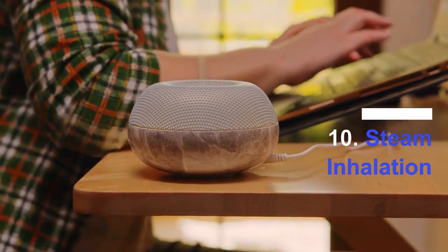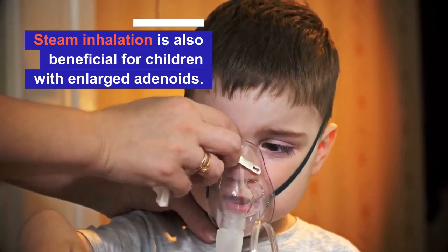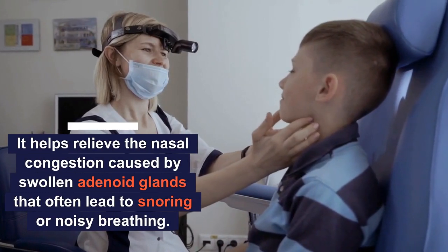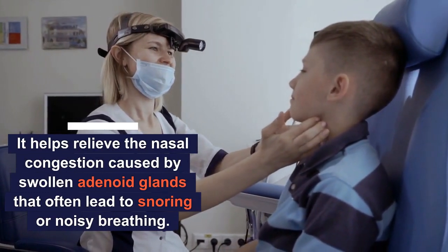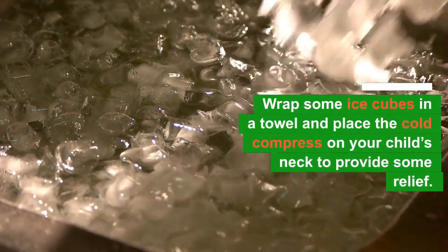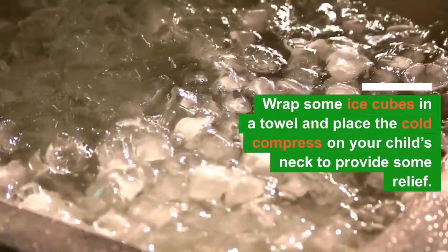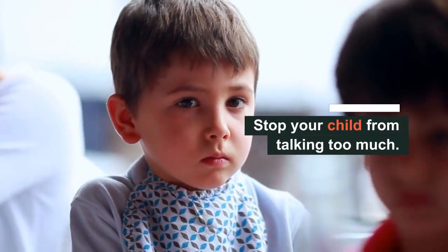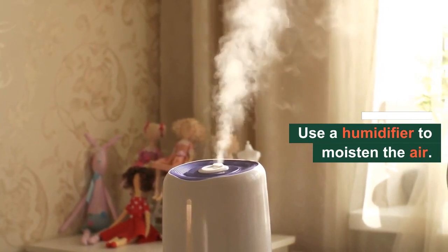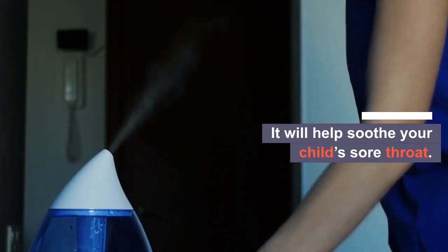Number 10: Steam inhalation. Steam inhalation is also beneficial for children with enlarged adenoids. It helps relieve the nasal congestion caused by swollen adenoid glands that often lead to snoring or noisy breathing. For additional tips, my dear parents, you can wrap some ice cubes in a towel and place the cold compress on your child's neck to provide some relief. Encourage your child to avoid talking too much. You can also use a humidifier in your house to moisten the air, which will help soothe your child's sore throat.